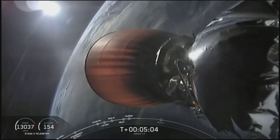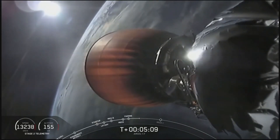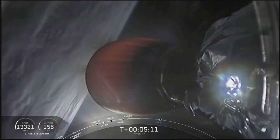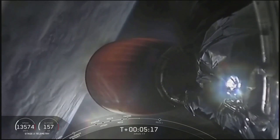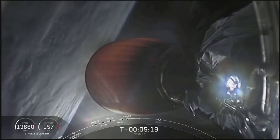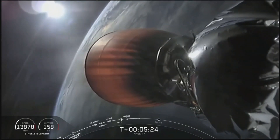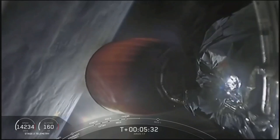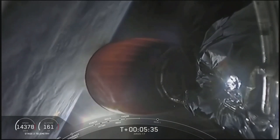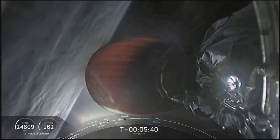Just past the T plus five minute mark into today's mission for AMOS 17. In case you've just joined us, we had a slight delay due to weather at the Florida launch site, but we did take off at 23 minutes after the hour. The stages have separated, and there's a beautiful shot of planet Earth as the second stage nozzle glows gorgeous red-orange, carrying AMOS 17 to geostationary transfer orbit. Stage two on nominal trajectory — confirmation that the trajectory for stage two is nominal.